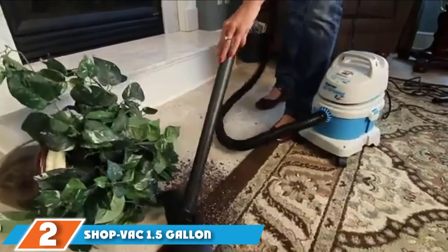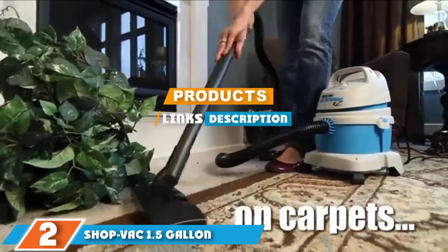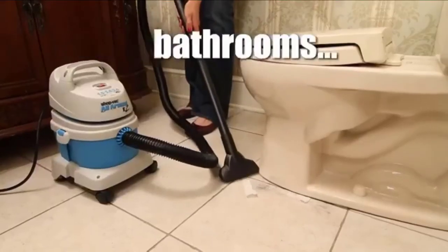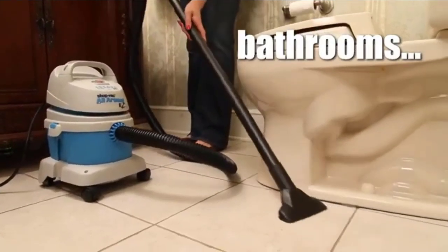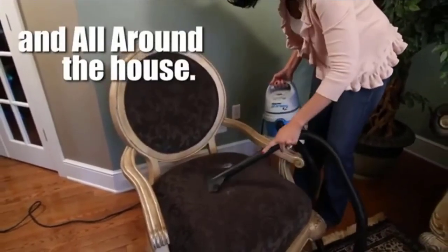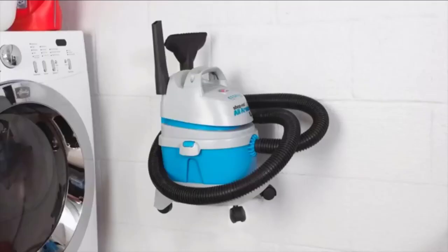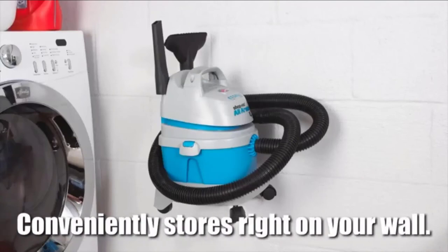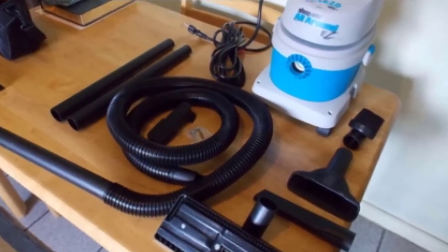The number 2 position is held by the Shopvac 1.5-Gallon. If you're taking on projects around the house like finishing hardwood floors, this is the best small shop vac for your money. It is a wet-dry vacuum that won't clog or stall, and it packs a large amount of power with its 2 horsepower motor. It has a 1.5-gallon tank and comes with accessories including a 7-foot hose, dual-surface nozzle, two extension wands, crevice tool, gulper nozzle, wall-mounted bracket, and a round brush.